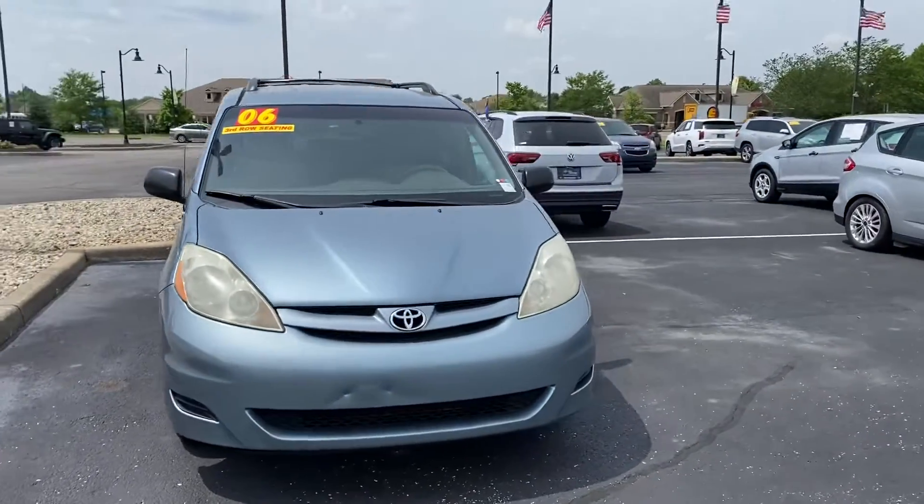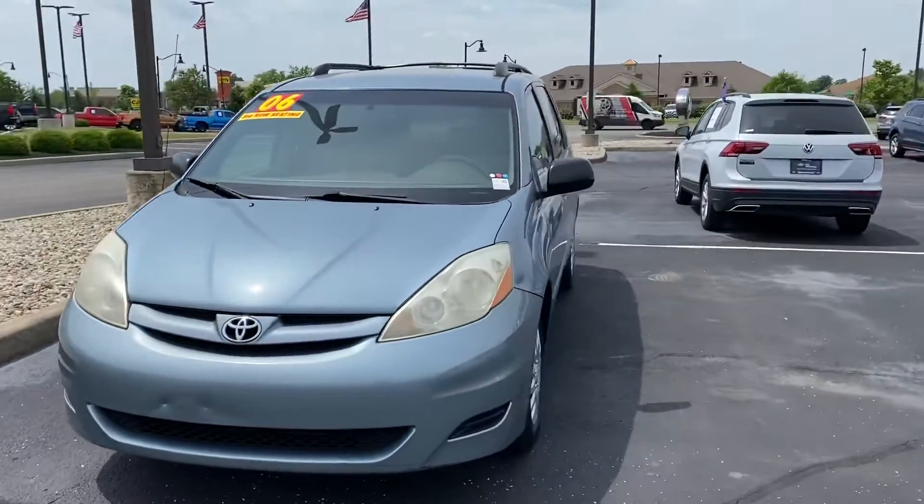Good morning, this is Scott over at Bill S's Ford. Here's our 2006 Toyota Sienna.